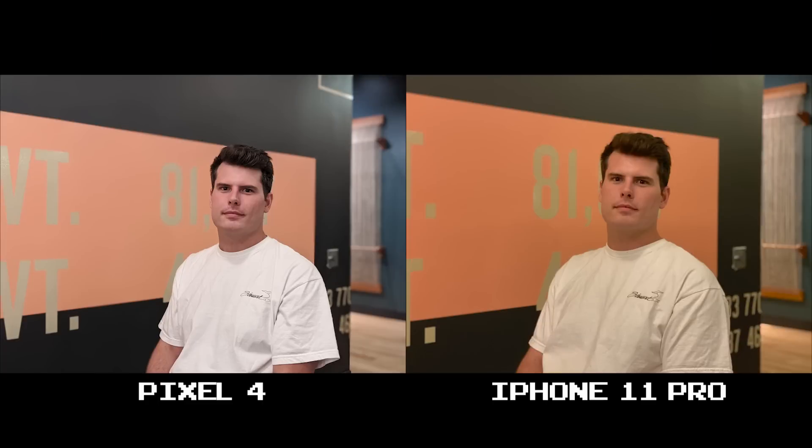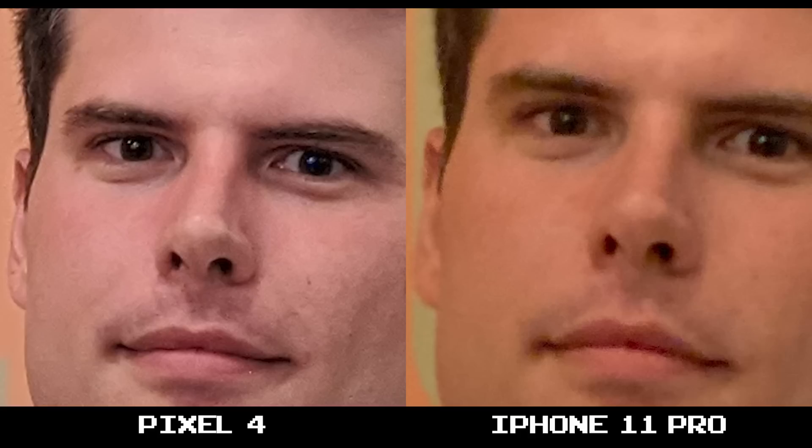Let's talk about white balance. The iPhone 11 Pro is shooting warmer with a yellowish tint, and it might not be that yellow under the conditions we were in, but it's more realistic than the Pixel 4's much whiter, brighter tint. Although honestly, I prefer the Pixel 4's lighting here — it just looks a lot cleaner. But the other thing is sharpness in the subject. Comparing Steven on the Pixel 4 and the 11 Pro is a huge difference, and at 100% crop the results speak for themselves.